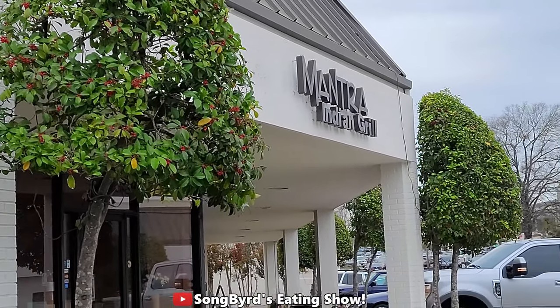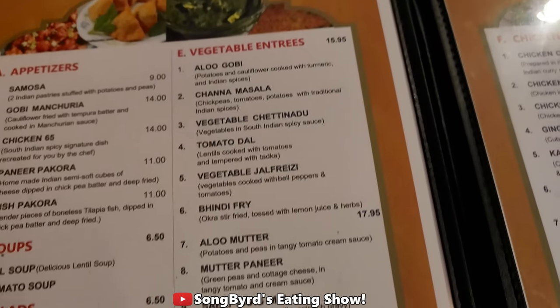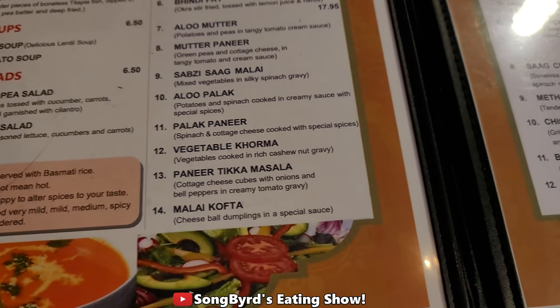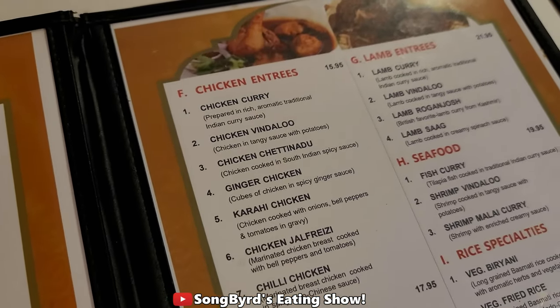Mantra Indian Grill, let's go inside. I got samosas and stuff too, vegetable entrees — I like that one for sure, it was really good. And there's the tikka masala, I'll be having that.